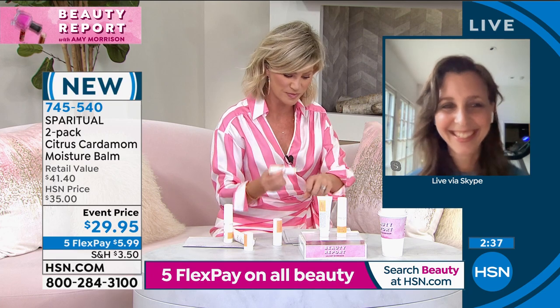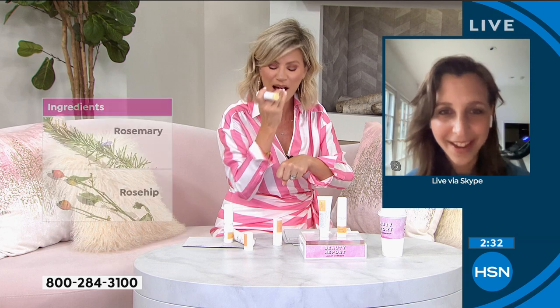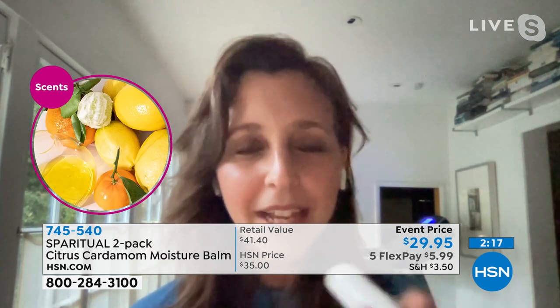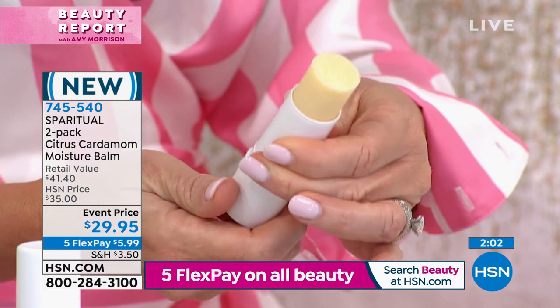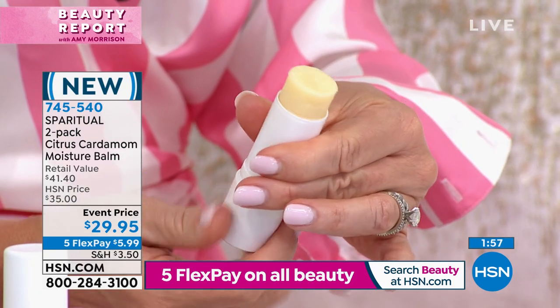You get two today for $5.99 on FlexPay. It also has the citrus cardamom scent. This is such a fun product because it's multi-use, multi-purpose, and has these good-for-you ingredients like rosemary extract, rosehip extract, and avocado oil. I love to just swipe it on my lips — it instantly replenishes moisture. If you have a cold and you're getting dry spots under your nose, it can help soothe that. Any dry spots anywhere on your body, this is an excellent spot treatment.